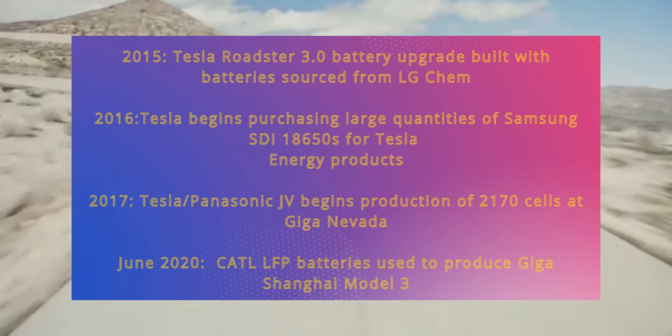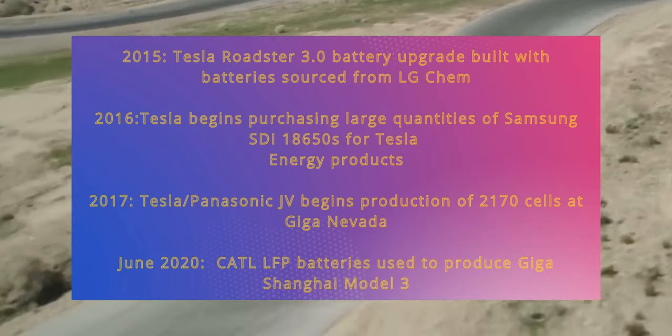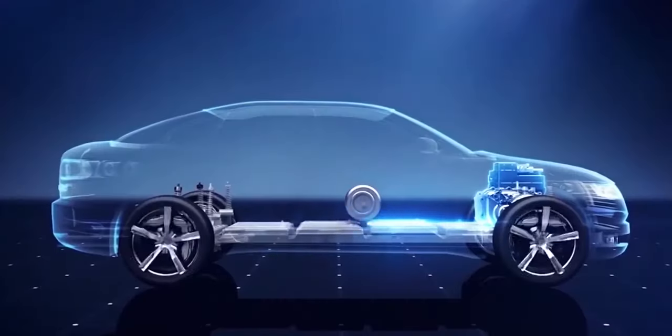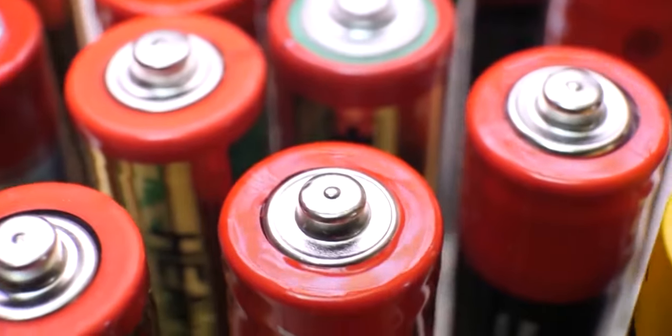In June 2017, the Tesla-Panasonic joint venture began production of 2170 cells at Giga Nevada. By June 2020, CATL LFP batteries were used to produce the Giga Shanghai Model 3. Elon Musk, Tesla's CEO, has stated several times in recent years that the company intends to transition more electric vehicles to LFP batteries in order to address nickel and cobalt supply difficulties.